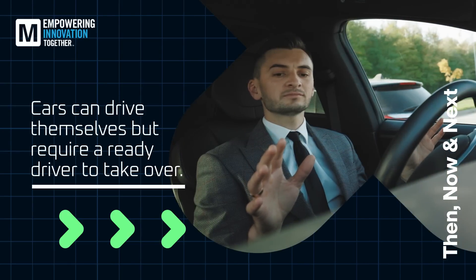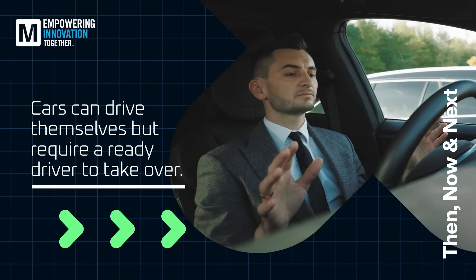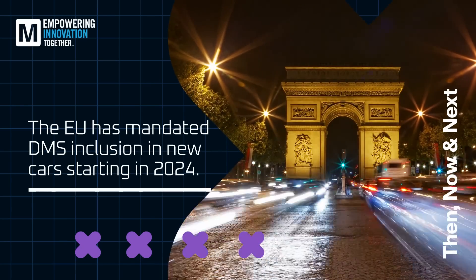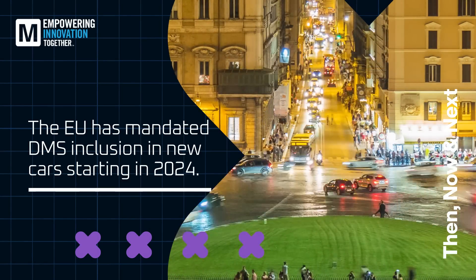We're currently at the point where cars can drive themselves, but require a ready driver to take over at any point. DMS is on track to become a standard in all new cars, perhaps quicker than you think. The EU has even mandated their inclusion starting in 2024.